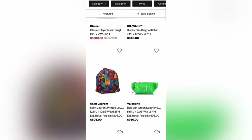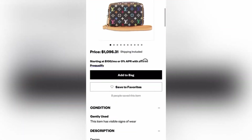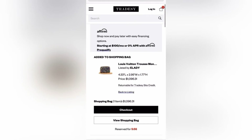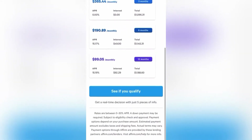Something cool about this website is that they actually offer Affirm as a payment method at checkout. Affirm is basically a payment method that allows you to pay for your items using a payment plan.